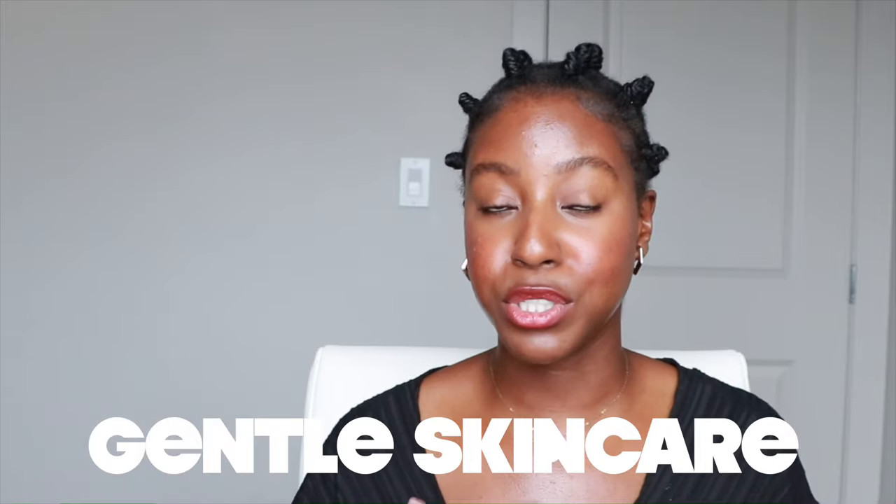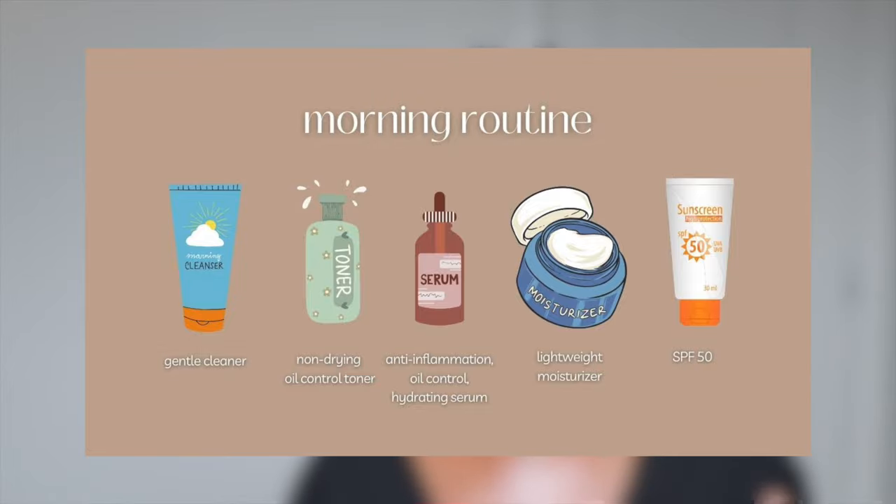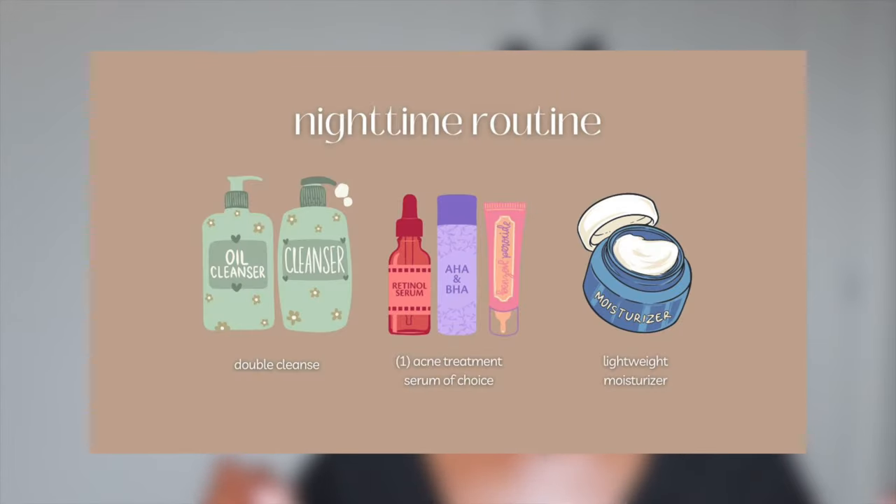If hormonal acne is what you're currently experiencing, you'll want to take a gentle approach to your skincare so you're not exacerbating the problem. Make sure you're cleaning your skin properly to avoid excess oil clogging your pores, and provide your skin with the right essential fatty acids and building blocks so it can heal and protect itself. For your morning routine, focus on gentle cleansing, hydrating your skin, and not clogging your pores. For your nighttime routine, focus on cleansing, getting rid of dirt, oil, and debris, as well as rebuilding your skin — replenishing, nourishing, and helping it heal overnight.